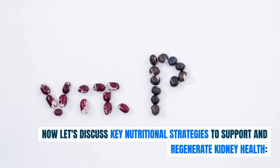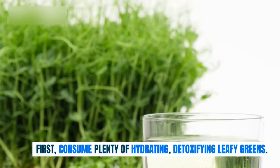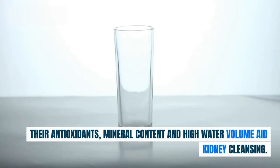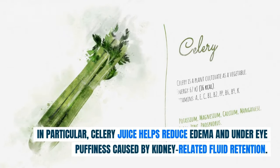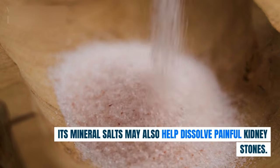Now let's discuss key nutritional strategies to support and regenerate kidney health. First, consume plenty of hydrating, detoxifying leafy greens — celery, spinach, kale, parsley, cucumber, and arugula are excellent choices. Their antioxidants, mineral content, and high water volume aid kidney cleansing. In particular, celery juice helps reduce edema and under-eye puffiness caused by kidney-related fluid retention, and its mineral salts may also help dissolve painful kidney stones.